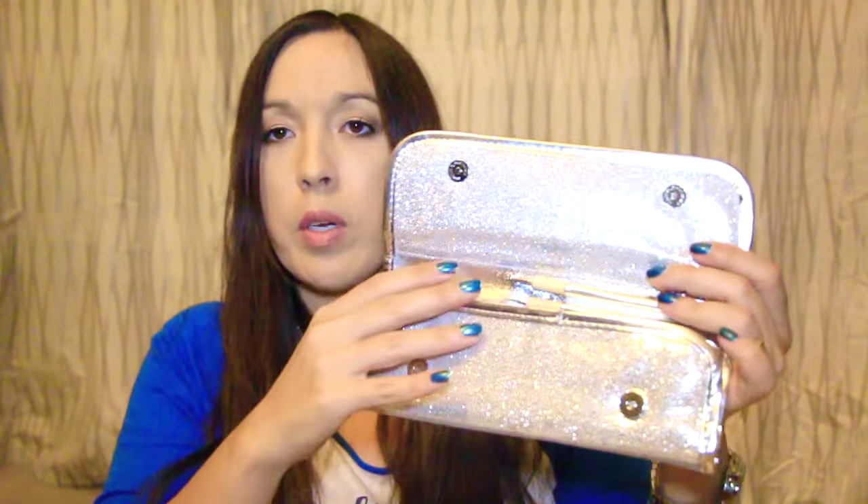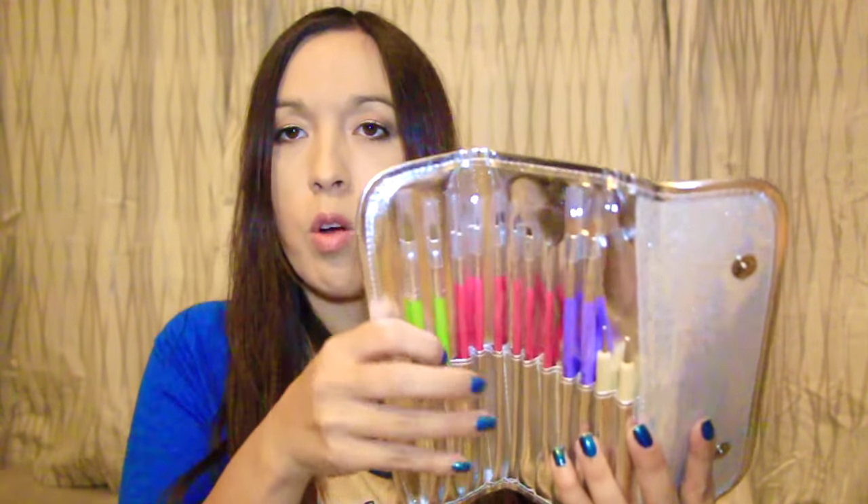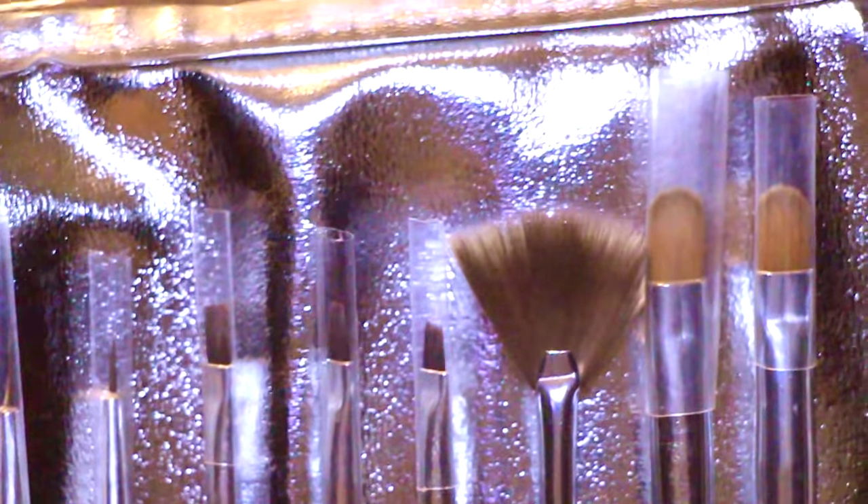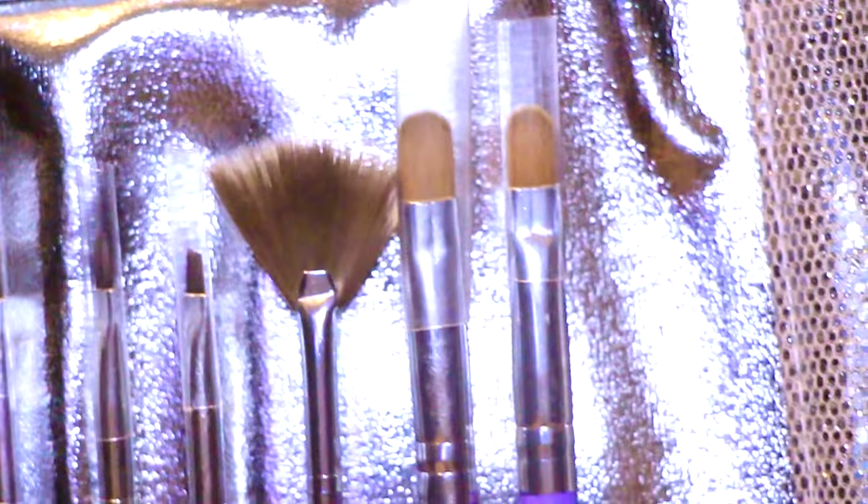The next thing I got is from Clippy — it's a nail tool kit, and it's really nice. It's cute and sparkly with two buttons to keep it closed. You get brushes, dotting tools, and super fine-tipped brushes. I bet Marina Cook — she has a YouTube channel — would love this.